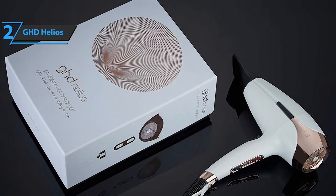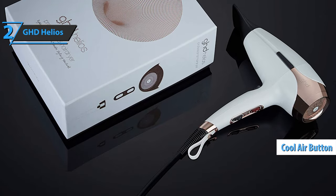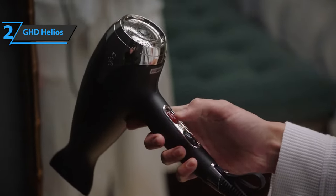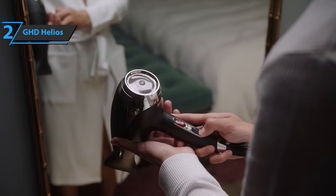The GHD Helios includes three heating modes plus a cool air button. It also has a three-meter cable. Despite that, it only includes a nozzle for the concentrator. For other accessories, such as a diffuser, you have to pay separately. But the nozzle has been redesigned. If you can afford this beast, we say go for it.